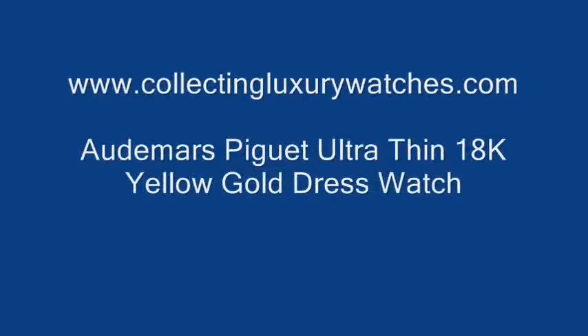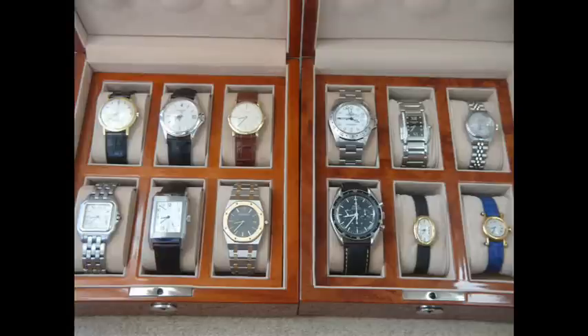Hello and welcome to www.collectingluxurywatches.com. Today we're talking luxury watches and I'm reviewing my entire collection to explain why I bought particular pieces. Today I want to talk about one of my favourite pieces, which is my Audemars Piguet Ultra-Thin Dress Watch.